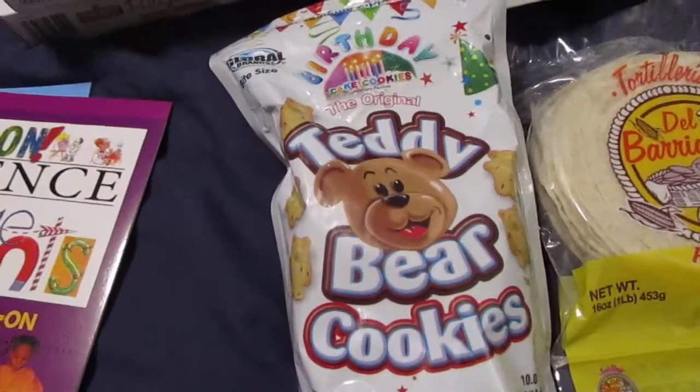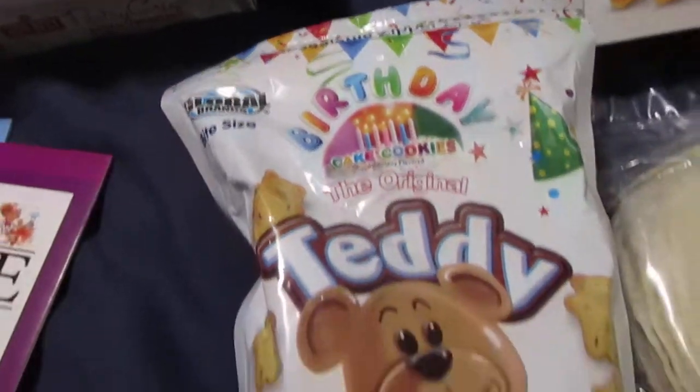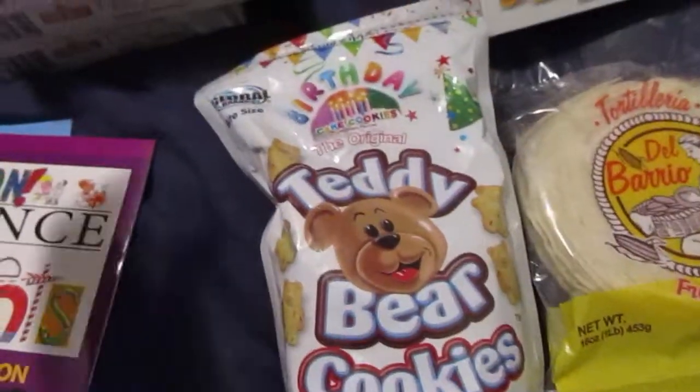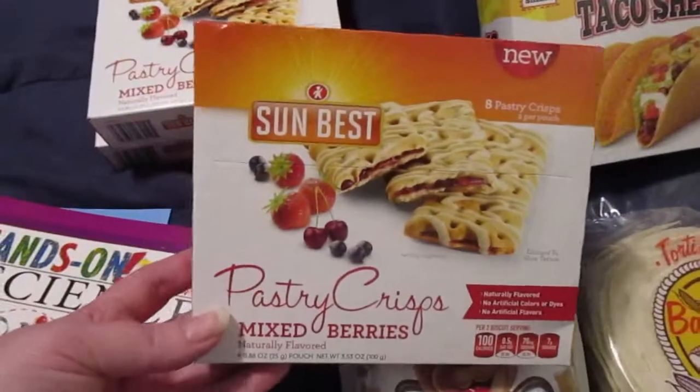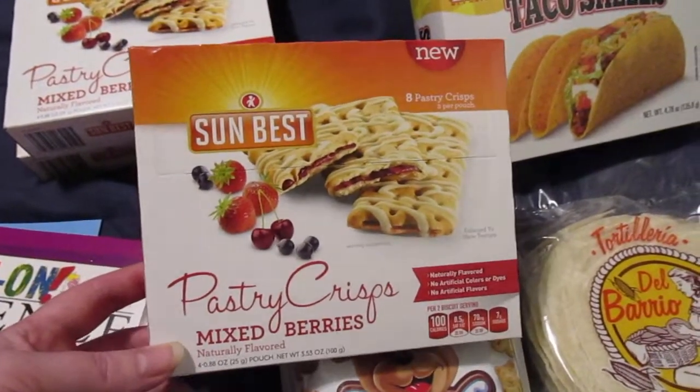I also saw these Teddy Bear Cookies in the Birthday Cake flavor, so I thought my kids would like to try those. And I picked up three boxes of the Pastry Crisps in the Mixed Berry flavor.